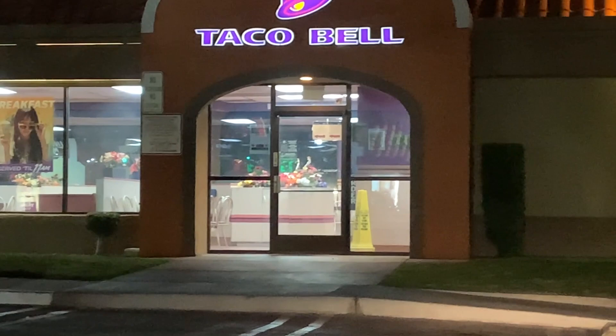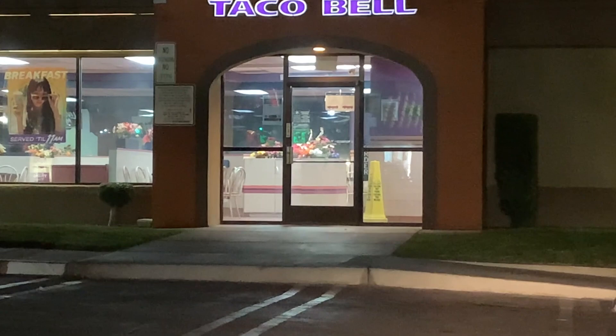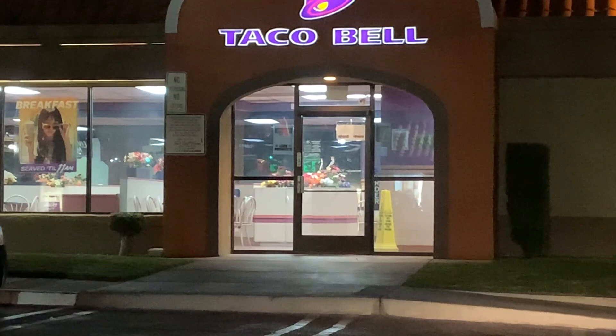All right, so as you can see, there's the old Taco Bell. I hope it's open — it says it's supposed to be, but I don't see anyone in there apart from the employees, so I might have to check the door. But as you can see, it does have a pretty old interior, which is exactly what I like to see.